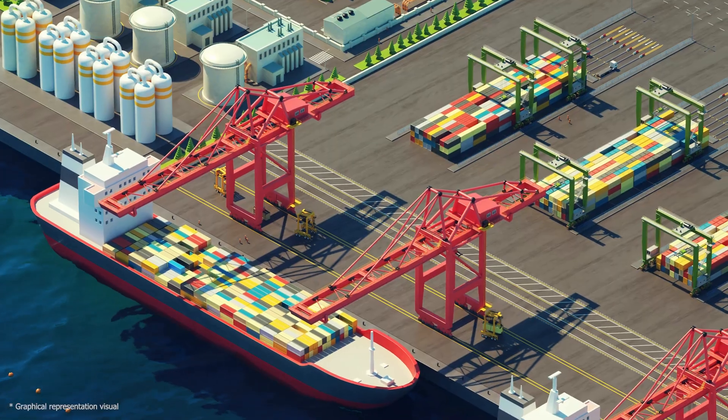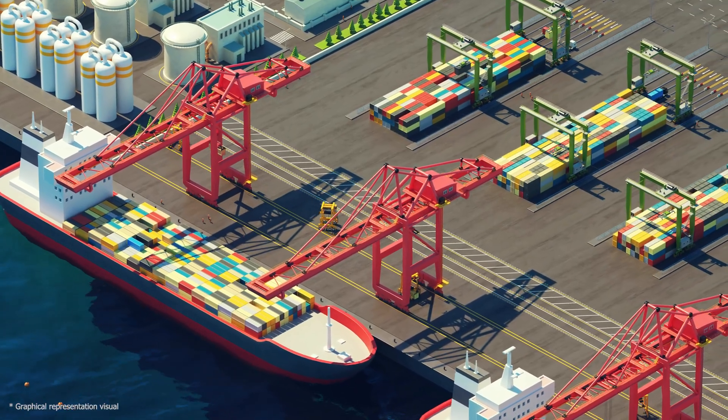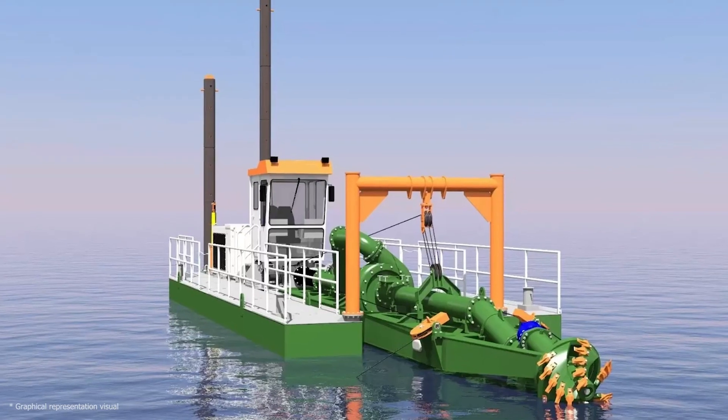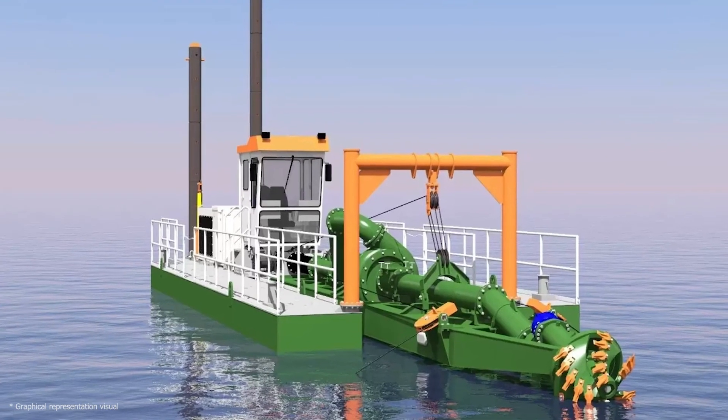Discover the incredible engineering feats shaping the future of India's maritime infrastructure. Qatar Suction Dredging Technique – a game changer in port development.